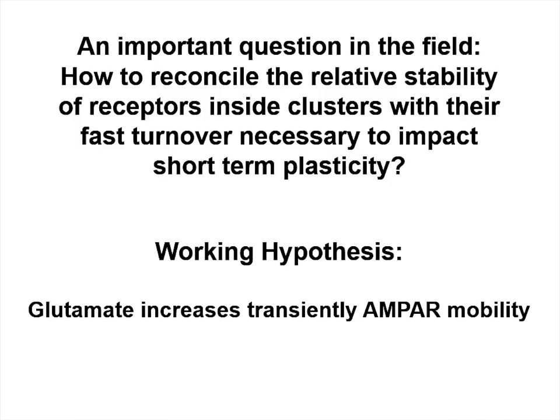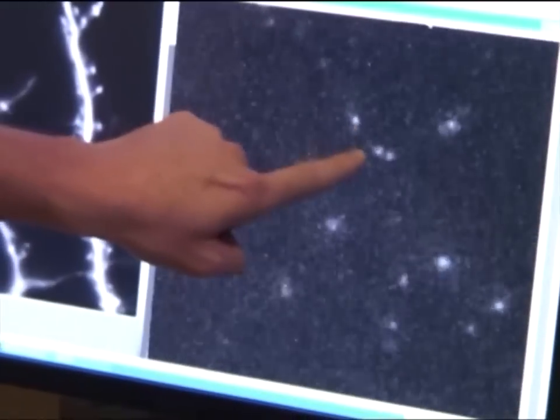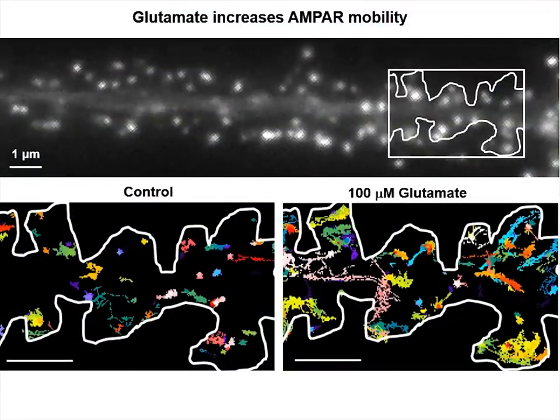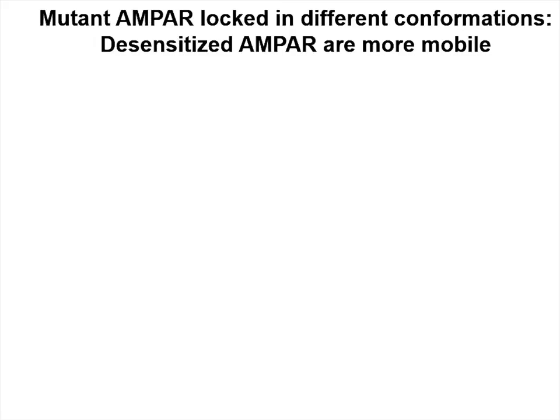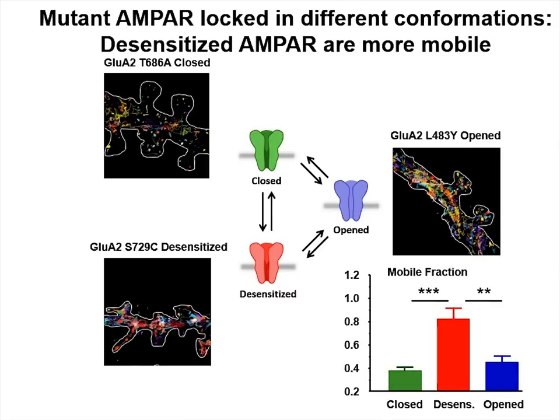Our working hypothesis has been that glutamate increases transiently AMPA receptor mobility. To answer this question, we need to be able to make super-resolution imaging on live receptors to get access to the mobility of the different receptors. As you can see on this setup, we use U-Paint and SPT-Palm techniques to look at the mobility of each receptor. Here, each light represents the mobility of one receptor. First of all, we measured the variation of AMPA mobility induced by glutamate with super-resolution imaging. As you can see, individual AMPA receptors visited a larger area in the presence of glutamate. Then, to confirm this effect, we expressed various AMPA receptor mutants locked in a specific conformation. We used various point mutations that lock receptors in a closed, open, or desensitized state. The quantification clearly demonstrates that desensitized receptors present a higher mobility than closed or open ones.